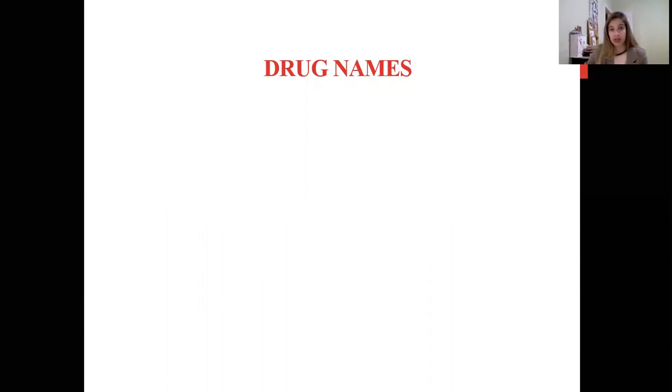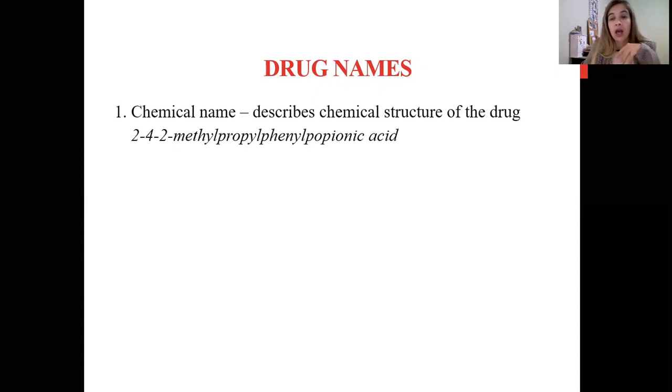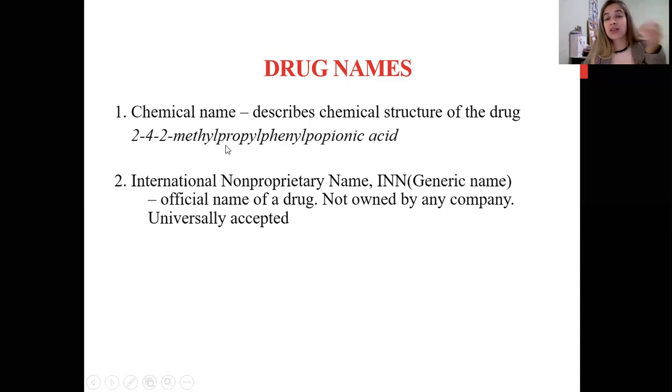Also, how we name drugs — we have various ways of naming. The chemical name describes the chemical structure of the drug — for example, 2-(4-(2-methylpropyl)phenyl)propionic acid. Pharmacy students know these names very well from organic chemistry. This is only for chemists, not for doctors. Next, the international non-proprietary name — the generic name. It's the official name of the drug, not owned by any company, and universally accepted all over the world. Everybody in the world knows this drug name — whether you are in Russia, India, Egypt, or Iraq. Every doctor will know that name. For example, ibuprofen — everybody has heard it. Similarly, acetylsalicylic acid.